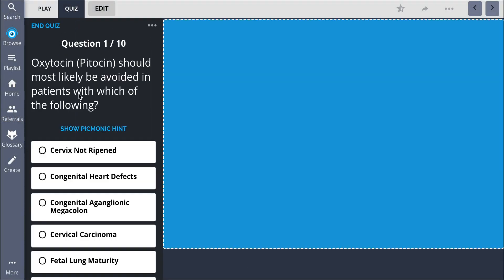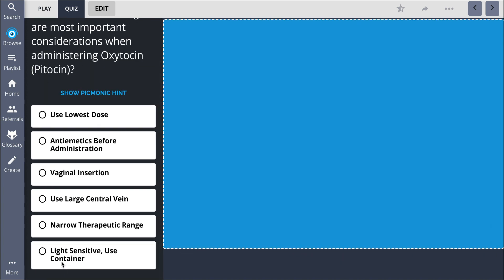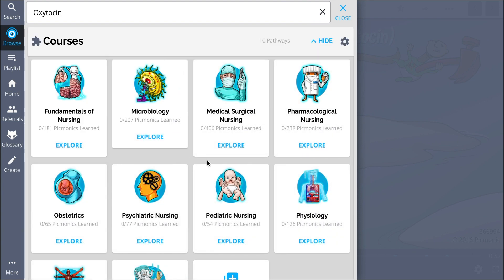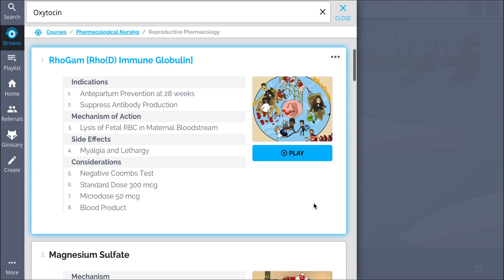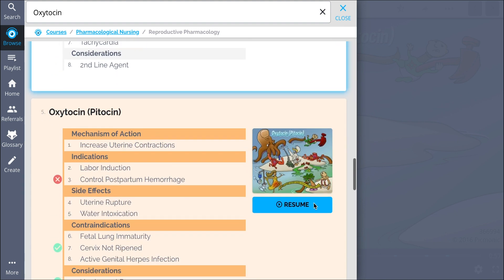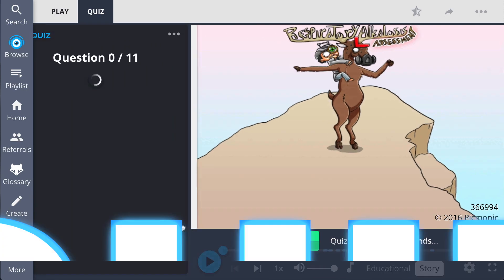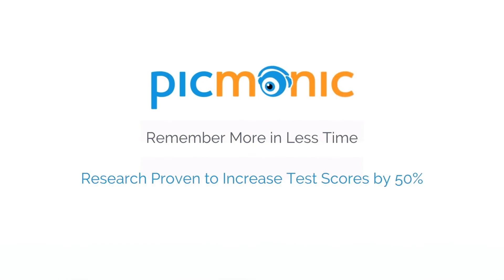There you can also take Picmonic's quiz, which automatically sets up your daily review using spaced repetition algorithms based on questions you've missed or struggled with, to make sure you study what you need when you need to. Check out the rest of the reproductive pharmacology pathway — content includes Rhogam, magnesium sulfate, and much more. Hundreds of thousands of students have used Picmonic to save time and have fun, locking in what they need to know through play, quiz, and spaced repetition — efficient, effective, and research-proven to increase exam scores.